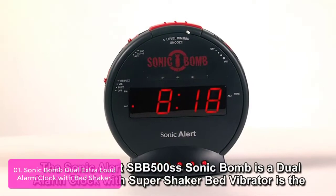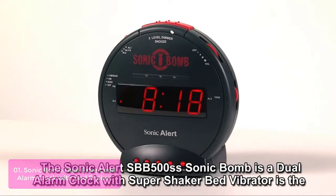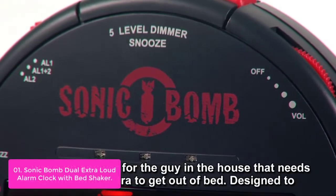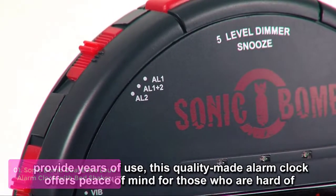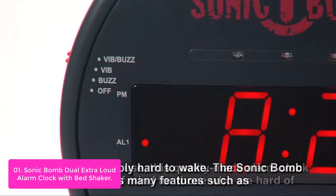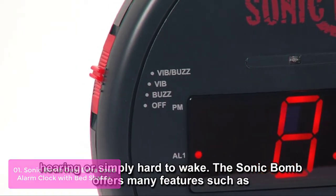List number 1: Sonic Bomb Dual Extra Loud Alarm Clock with Bed Shaker. The Sonic Bomb Alarm Clock takes both sound and vibration to help you wake up in the morning. Features include an extra loud 113 dB speaker, perfect for heavy sleepers, a super shaker that vibrates at least three times before going off to jolt you from your deep slumber, and three different modes: vibration, buzz, or vibrate/buzz combo.